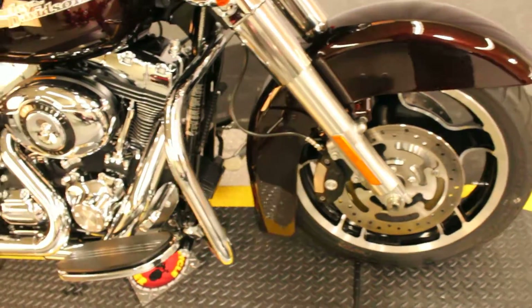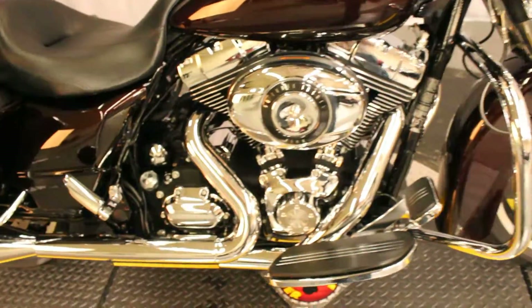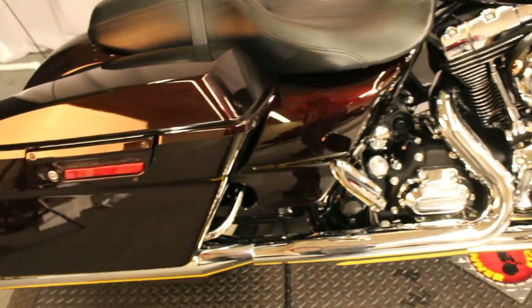The 2011 model has a 96 cubic inch V-twin engine with twin cam, as well as a six-speed transmission, and it's in this beautiful color.